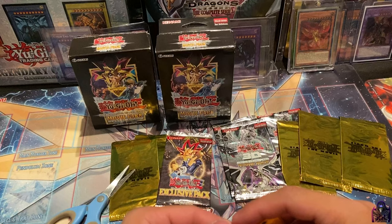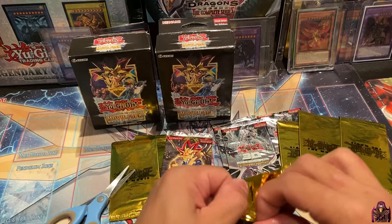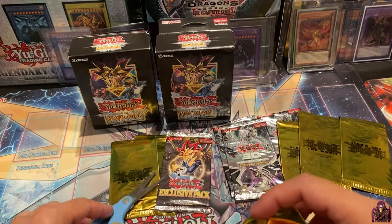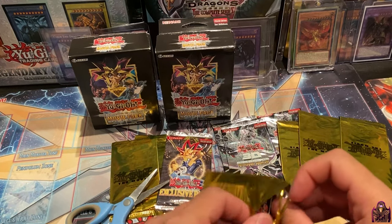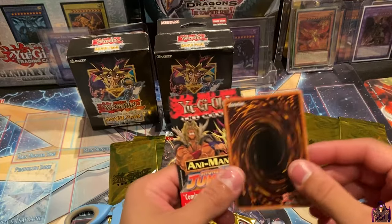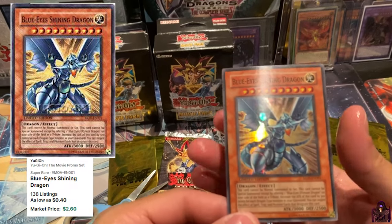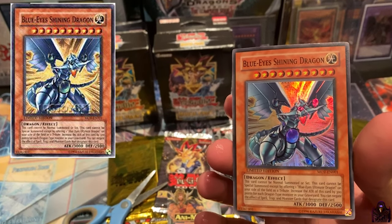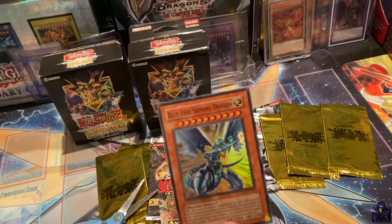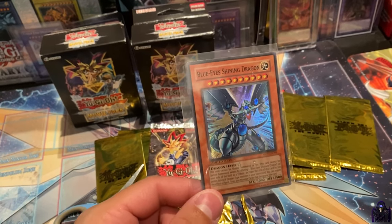You can get Watapon, Sorcerer of Dark Magic — you can also get Blue-Eyes Shining Dragon, that's the main chase card of this promotion. Let's see, I don't want to damage it in case it's a Blue-Eyes Shining Dragon. Okay, oh — first pack! Wow, this card is pretty valuable, like a hundred dollars. Sorry about that, I don't want to damage this. I remember buying this card for like a dollar.